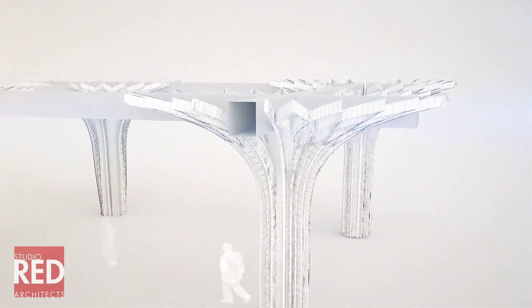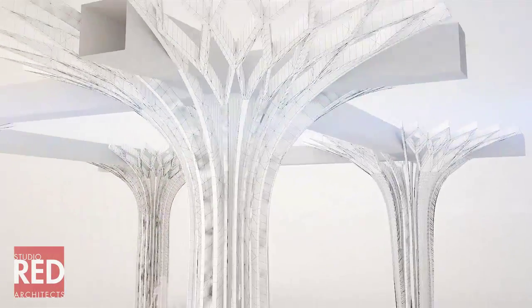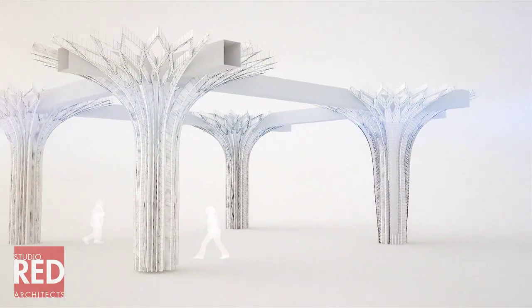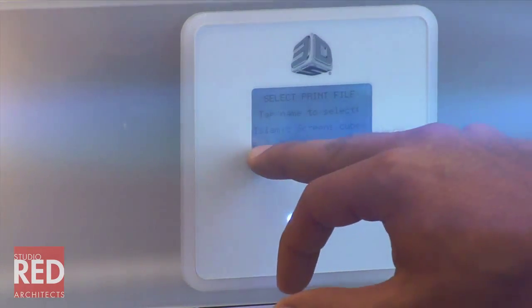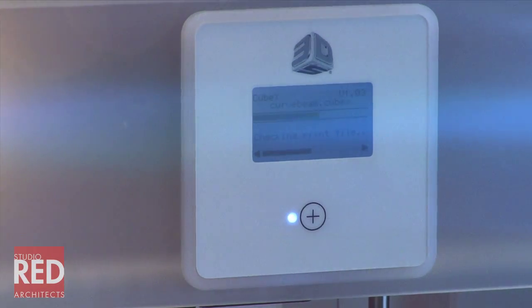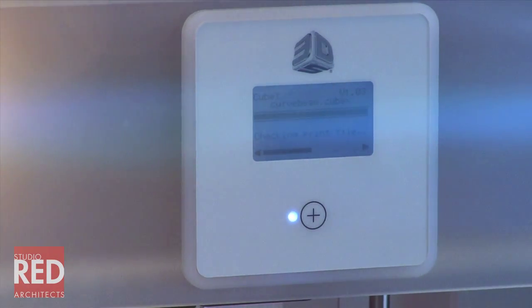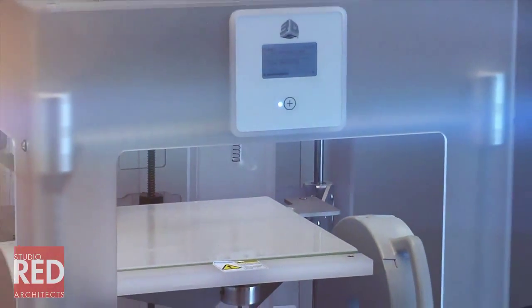The way it works is we digitally model our drawings in numerous softwares, and once we're done we export it to a file that can be placed into the printer. Once the printer can read it, it's just the simple fact of touching the tab and it does it automatically.